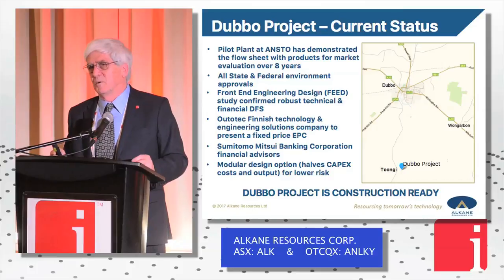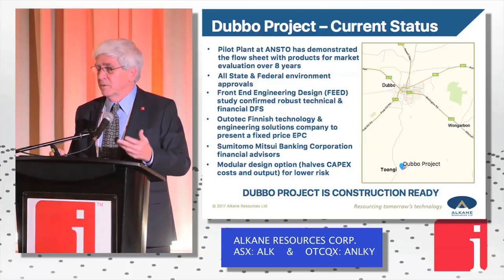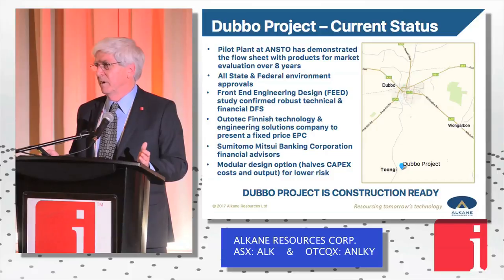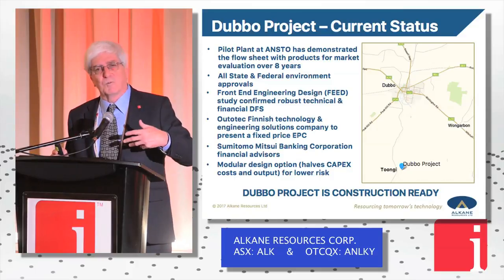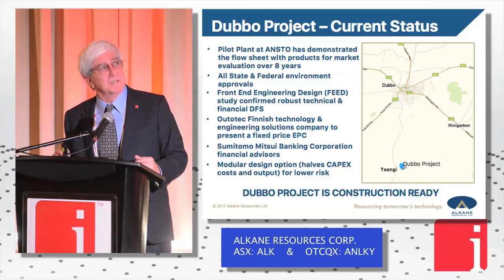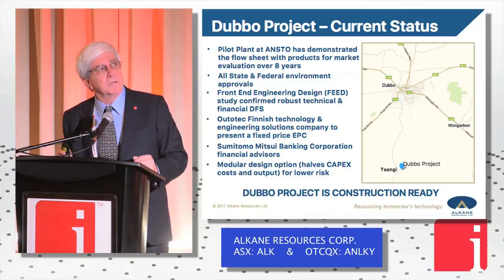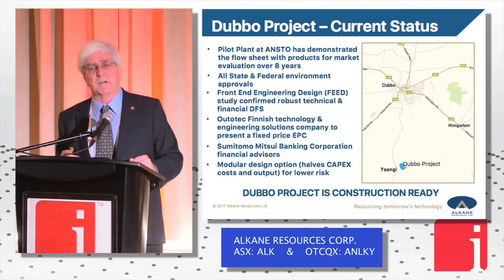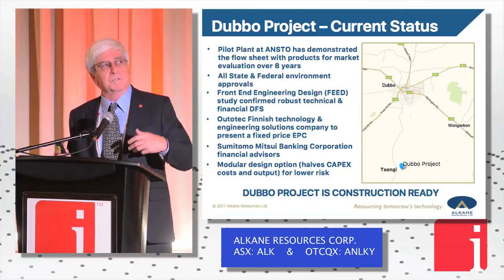People often ask why eight years. It's really not taking so long — it's a function of de-risking and optimising the products. We have a complex product suite and about 40 customers currently on our books, with different products, different quality, different particle size and different chemistry across the board. All of our approvals are in place — state and federal. Front-end engineering and design was done about two years ago, leading now into a bankable study. Udatec, the large Finnish technology engineering company, is working with us to provide an EPC, and SMBC are our financial advisors.